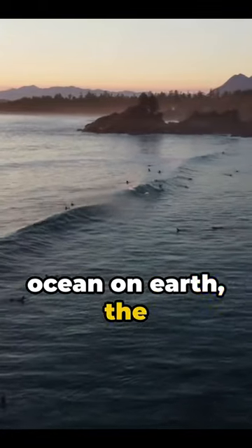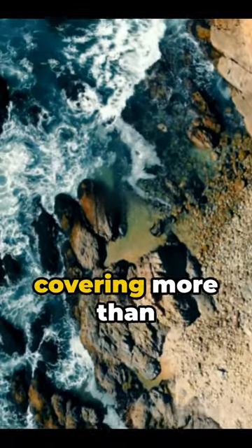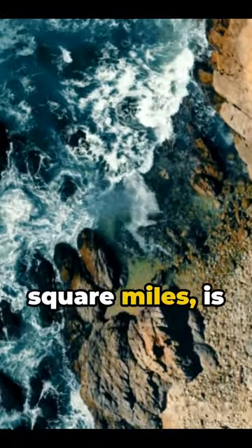Imagine the largest ocean on Earth, the Pacific, shrinking. Yes, you heard that right. The Pacific Ocean, covering more than 63 million square miles, is getting smaller.